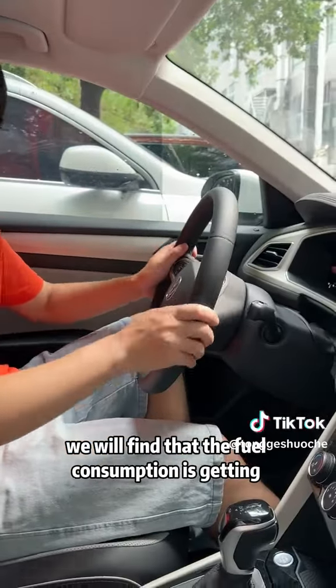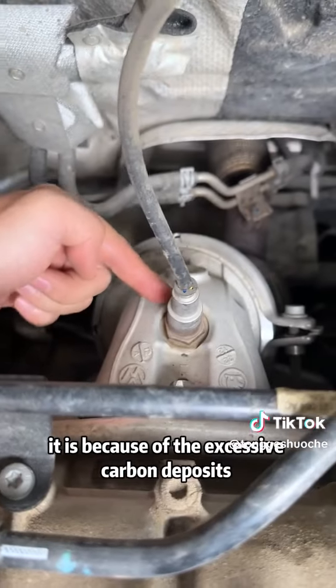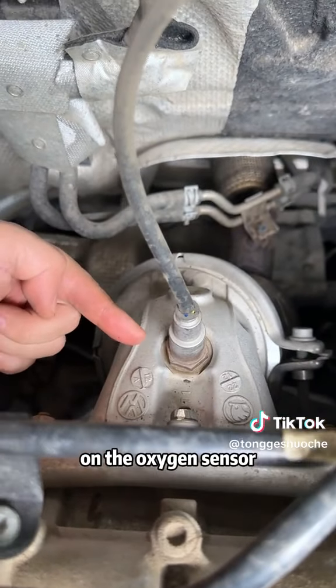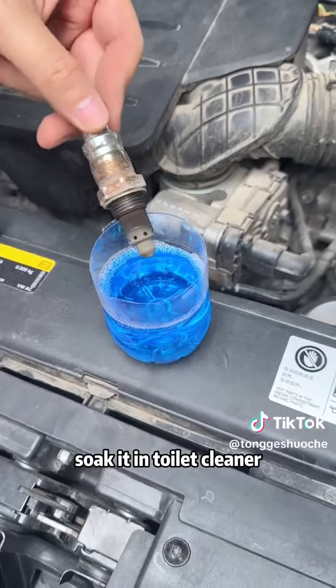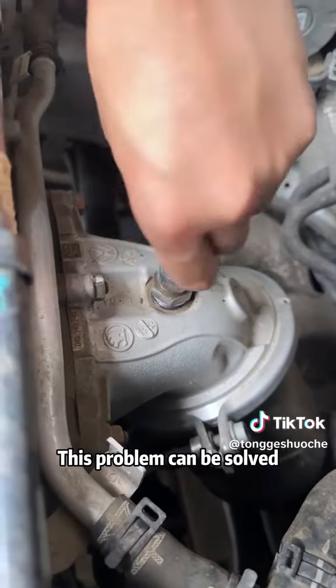Fourth, when we drive, we will find that the fuel consumption is getting higher and higher. In fact, it is because of the excessive carbon deposits on the oxygen sensor. We just need to remove it, soak it in toilet cleaner, wait for 15 minutes, and then install it back. This problem can be solved.